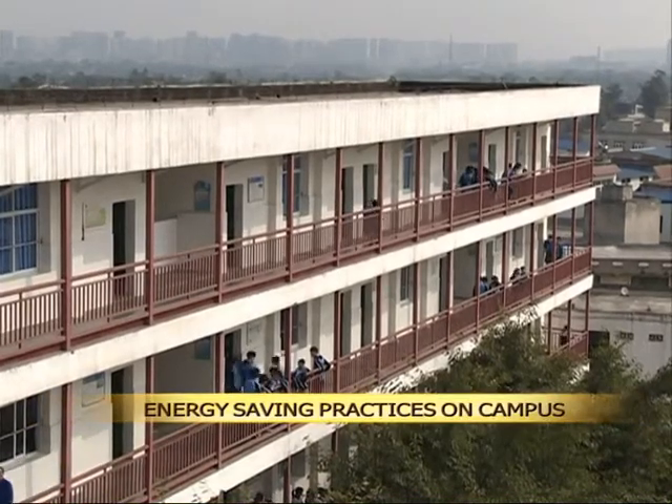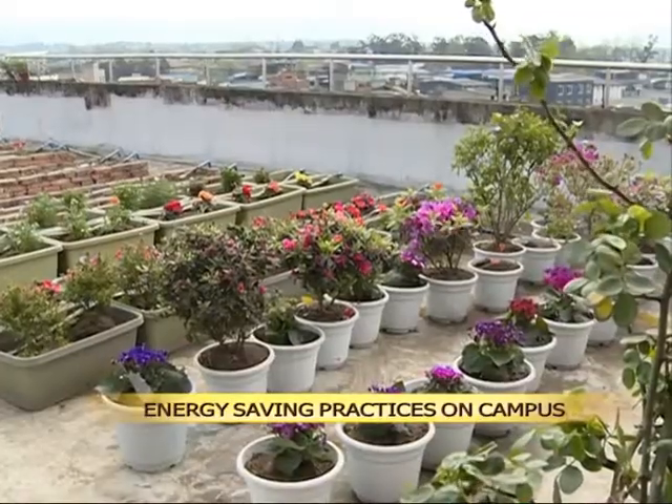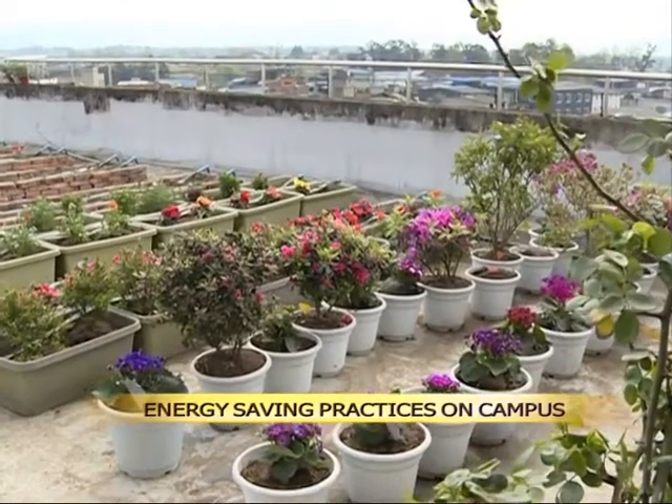There is a miniature botanic garden on the school's roof platform. Flowers are in full blossom: crabapple, Chinese rose, jasmine, etc.